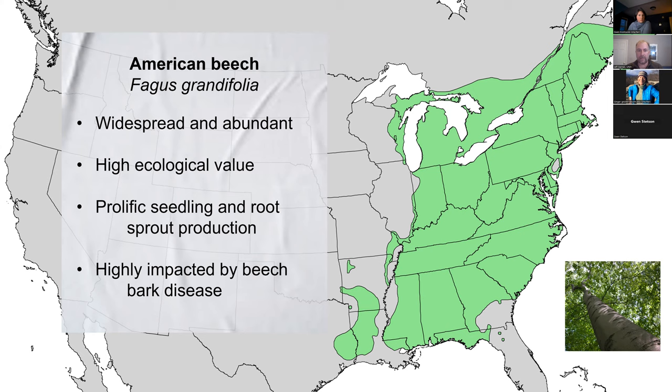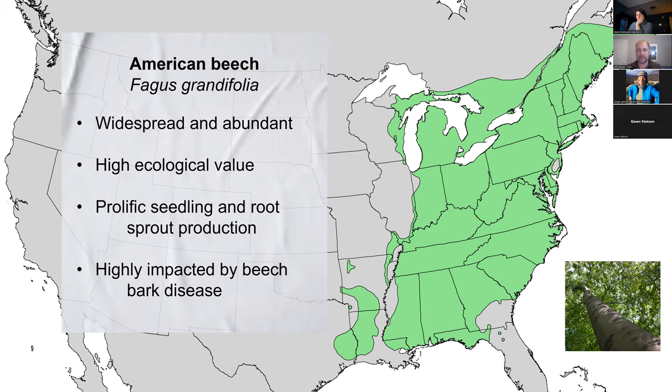Many people know that this tree is already highly impacted by beech bark disease, which I've studied for years — it was the subject of my PhD at Dartmouth College. I know quite a bit about that disease complex, but I'm not going to spend a ton of time talking about it since we're focusing on beech leaf disease, the new emerging threat. If anyone has questions about beech bark disease, I'm happy to take those.